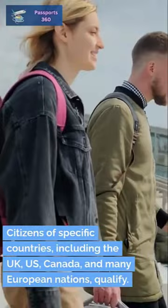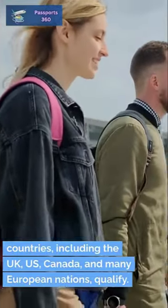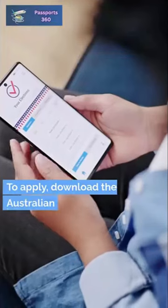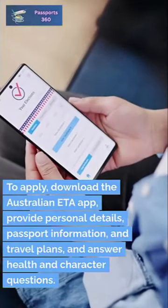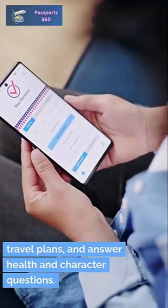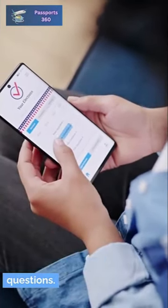Citizens of specific countries, including the UK, US, Canada, and many European nations, qualify. To apply, download the Australian ETA app, provide personal details, passport information, and travel plans, and answer health and character questions.